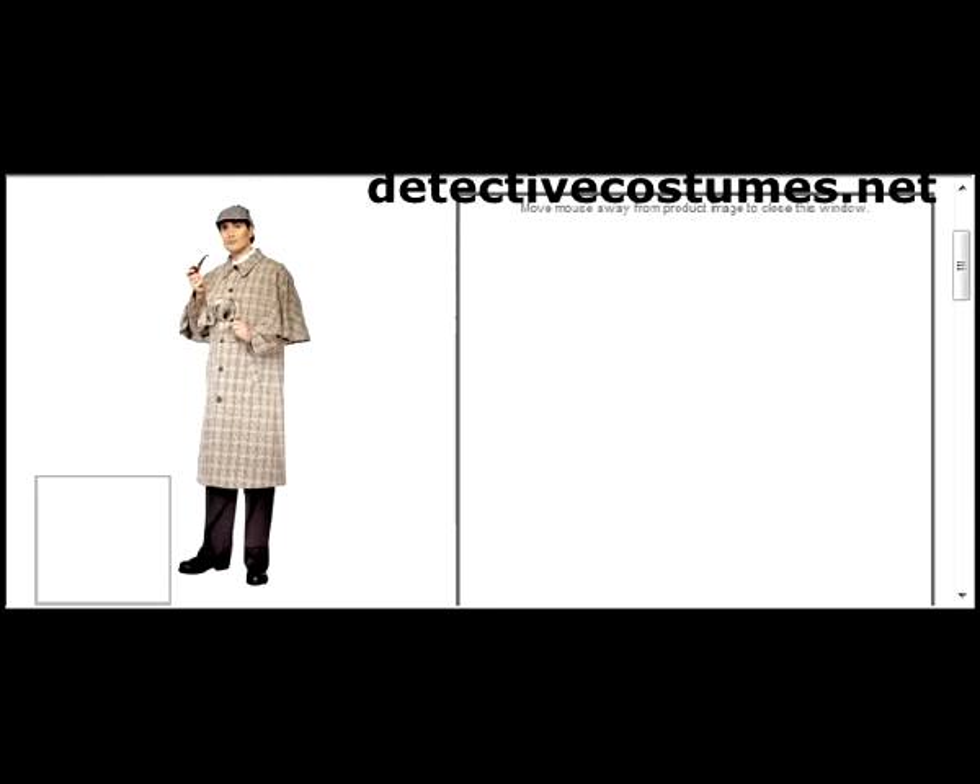Hi there. Today we're highlighting a detective costume, one that you might recognize — the famous Sherlock Holmes costume over on detectivecostumes.net. We're going to go through a few details with you today and hopefully get you interested in visiting our website.